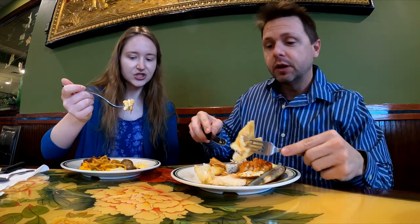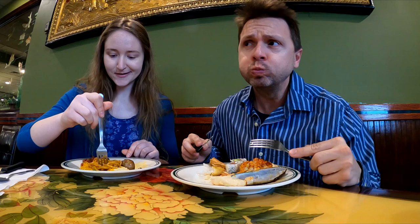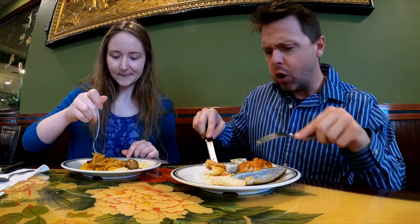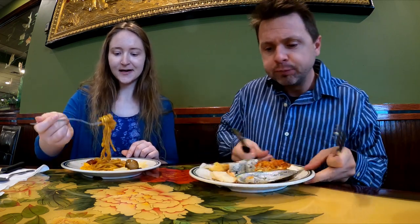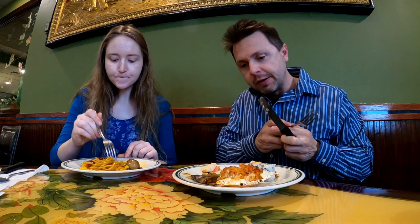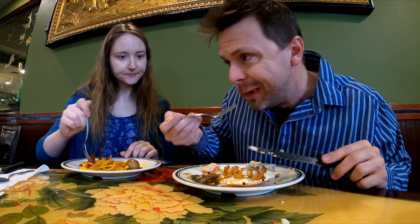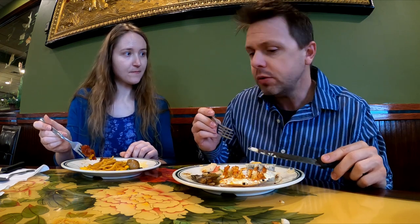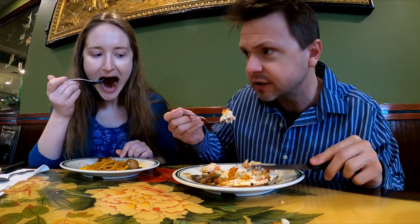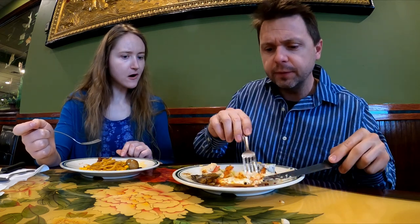Going in for the crab rangoon — pretty good, actually that's a good one, definitely grabbing some more. Now the stuffed blue crab — it's like celery with crab meat, definitely buttered. It almost tastes like potatoes but it's not potatoes at all. It's like diced crab meat and it's really quite good.